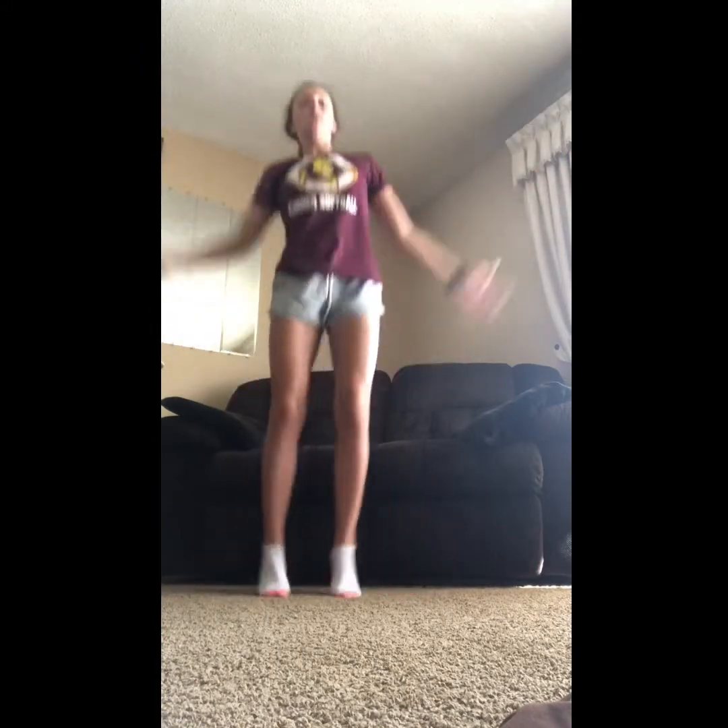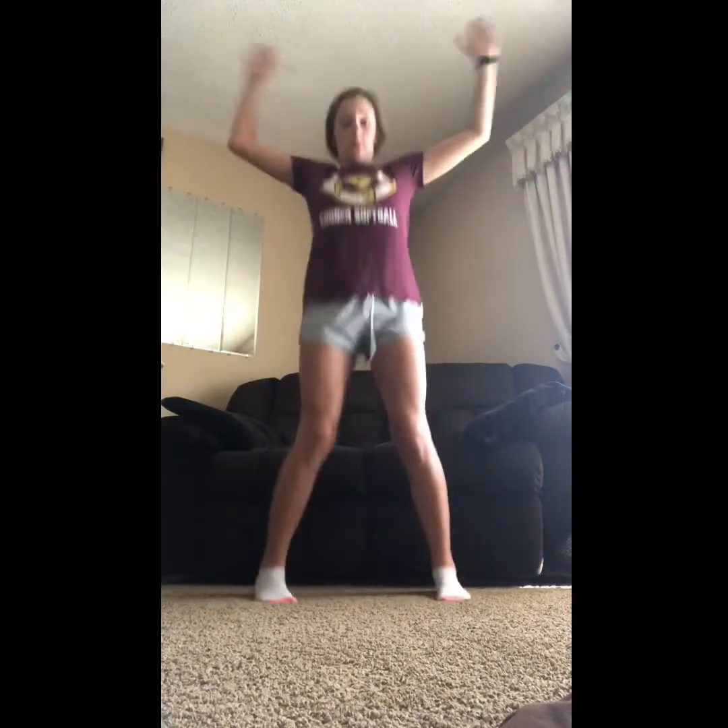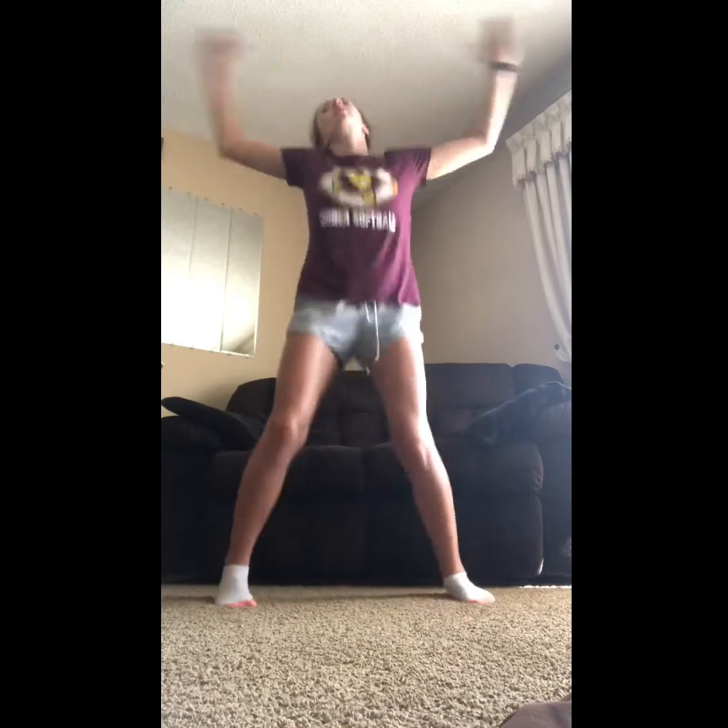The next thing for me — C, A, I — so I is 40 jumping jacks. 30, halfway... 40. Woo!